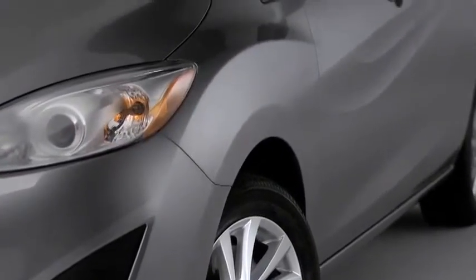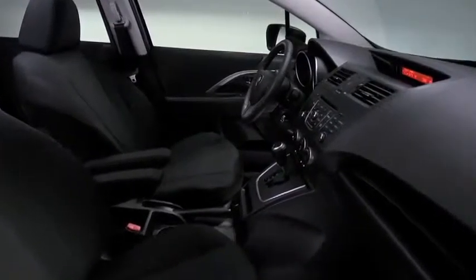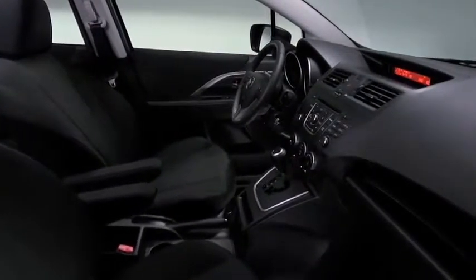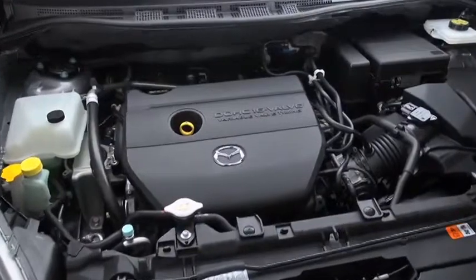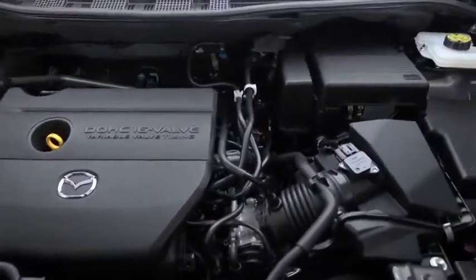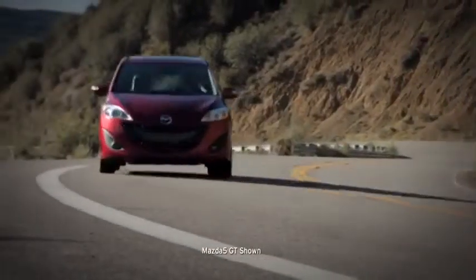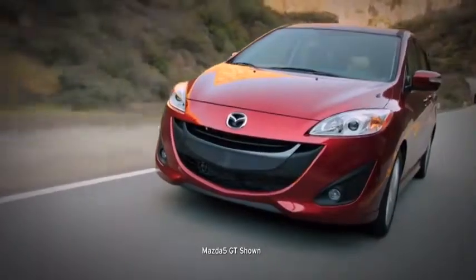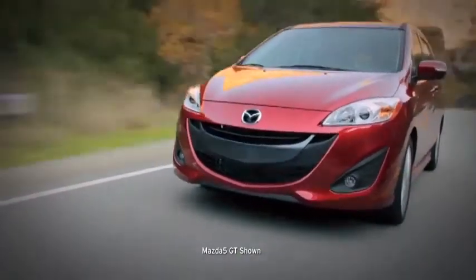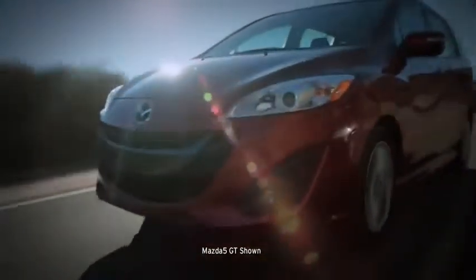Tucked fenders and sporty character lines define the outside. Inside, the refined and comfortable interior features a cockpit designed with the driver in mind. Underneath it all, a 2.5-liter engine delivers spunky performance and very un-minivan-like fuel efficiency. The Mazda 5 Sport comes standard with a six-speed manual transmission, with the option of a five-speed automatic transmission. No other minivan offers this. The Mazda 5 is proof that practical can also be a thrill to drive.